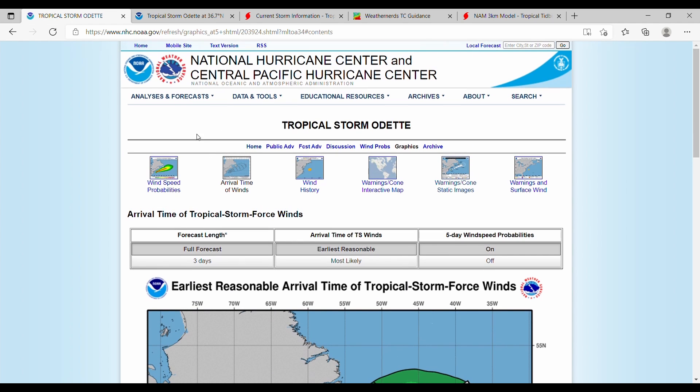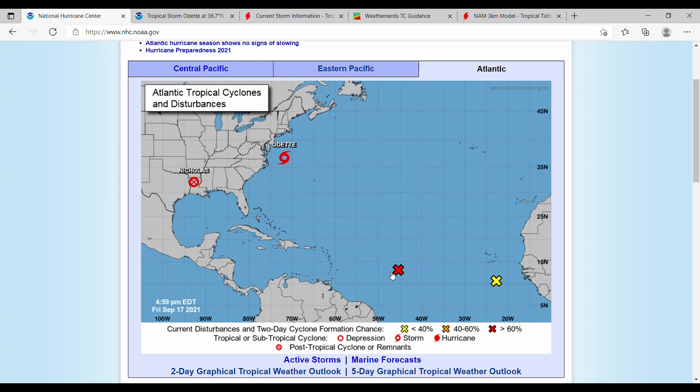So yet another storm has formed in the Atlantic, and we do have a disturbance that made it form as well. That is all I have for today.